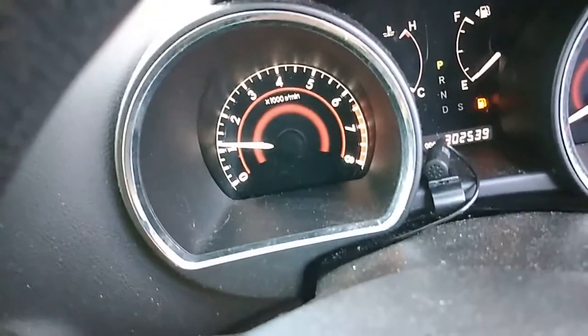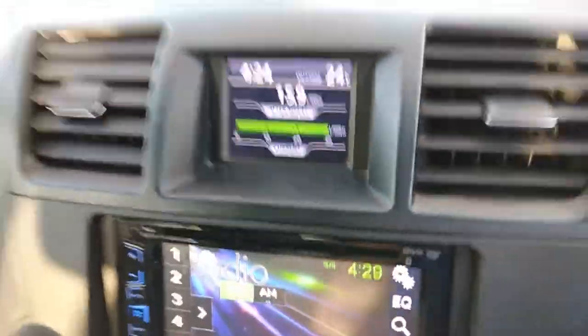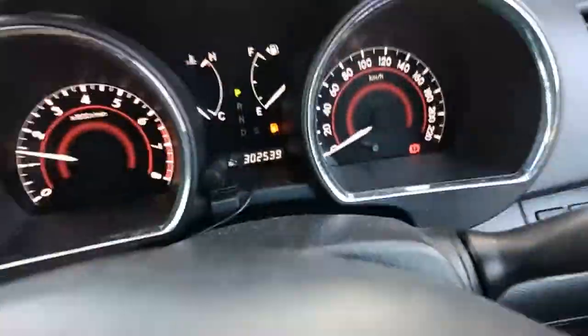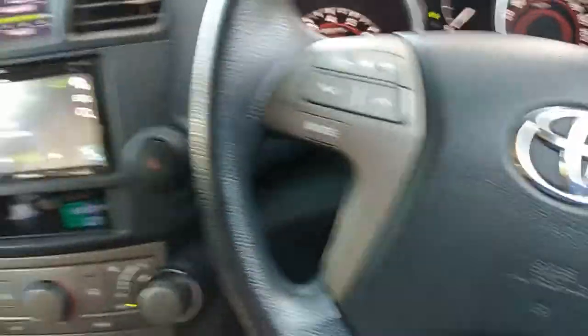All keys lost — stolen, sorry, break and enter to steal the keys for the car. Deprogram the transponder, cut a new key, and we're done. It's got 300,000 on it — Toyotas are pretty good, aren't they.